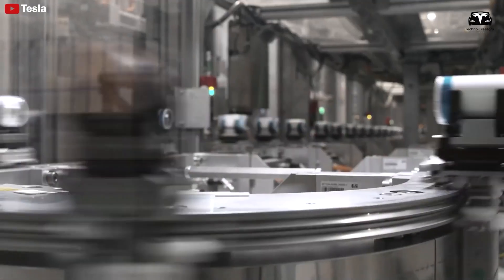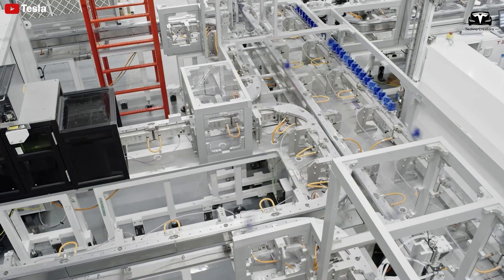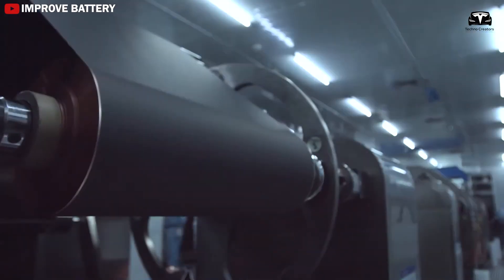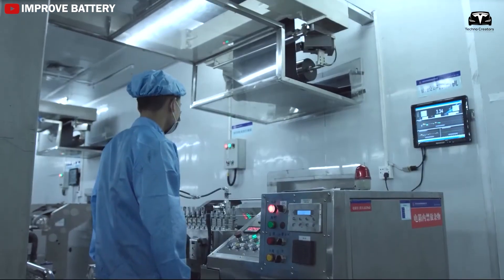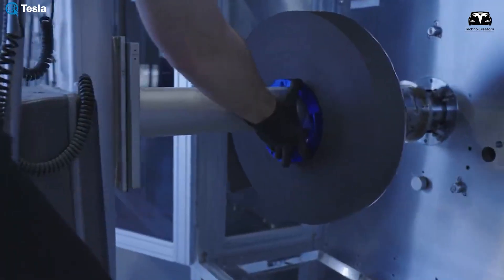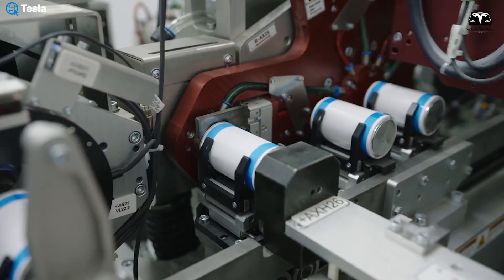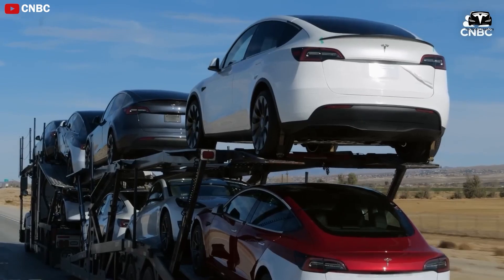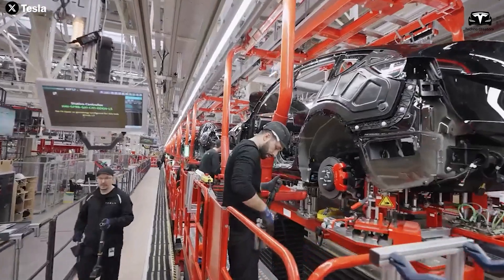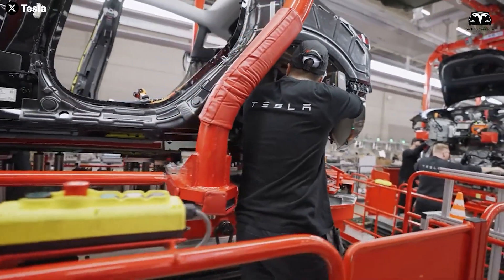Tesla is developing four new versions of its self-designed 4680 battery — with a diameter of 46 millimeters and a height of 80 millimeters — expected to launch in 2025. Tesla announced that its dry electrode technology would be used for the battery pack of the Cybertruck for the first time. The 4680 dry electrode battery, possibly coded as NC05, NC20, NC30, and NC50, has been refined by Tesla and is expected to have a significant impact on the EV industry. Once fully implemented, Tesla believes this technology will mark a major breakthrough in improving efficiency and reducing production costs.